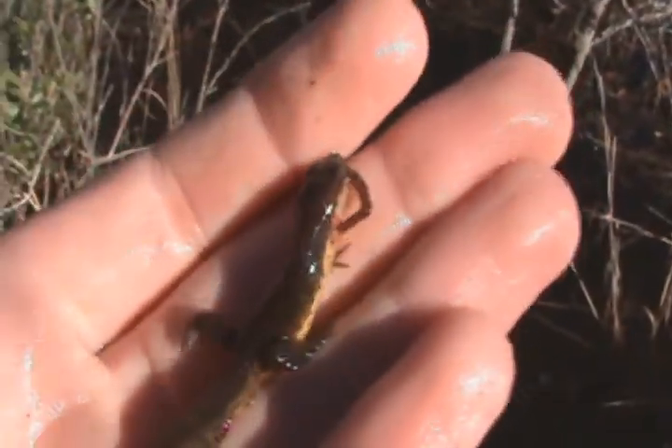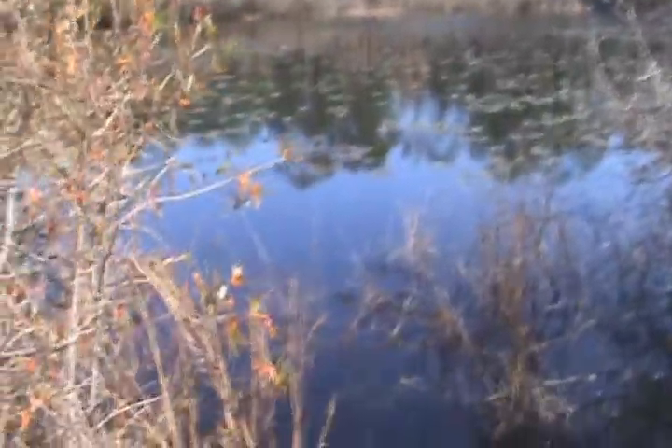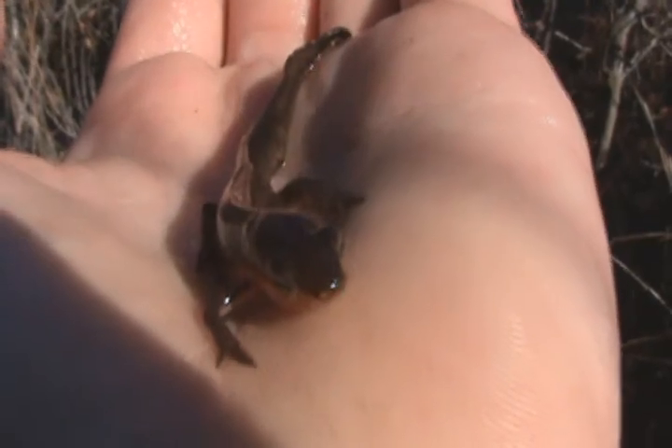Not all populations of newts go through the eft stage — some of them remain aquatic their entire life. In the case of this pond, I'm pretty sure they do stay aquatic their whole lives. As larvae they do have gills, and then they lose those and breathe air, so it's not hurting this one that it's on land. You can see there are nostrils right on the tip of his nose.